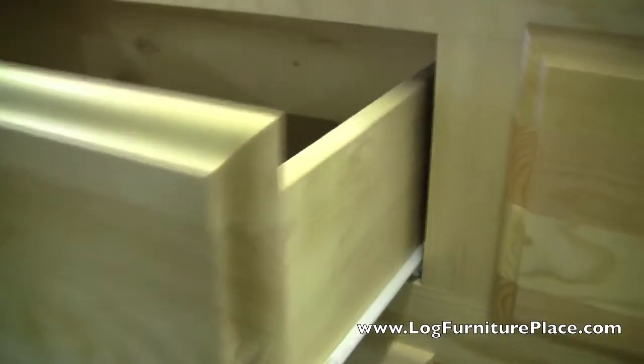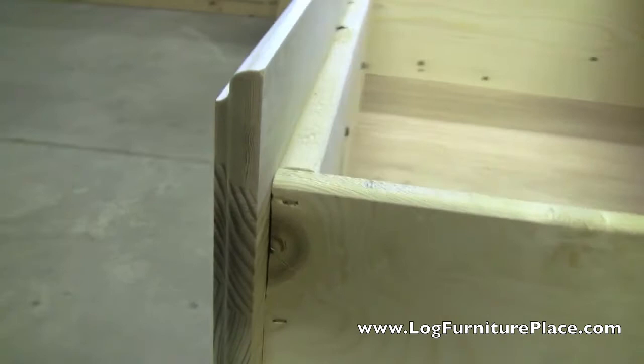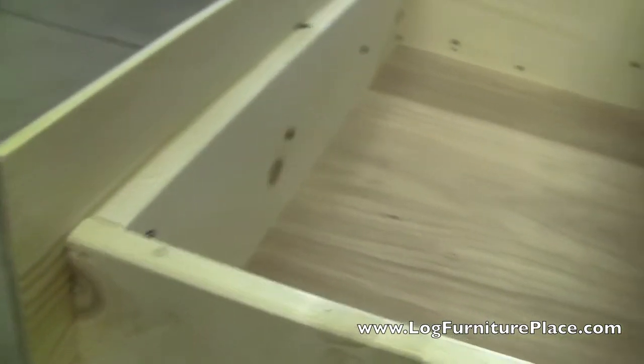Let's open up a drawer here. See how the drawers glide smoothly and real easy on these Euro glides. The drawers are also nice and deep.